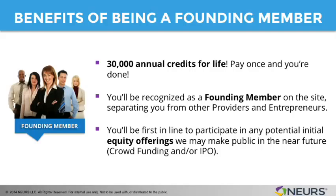Finally, you'll be the first in line to participate in any potential initial equity offering that we may make public in the near future — that being crowdfunding or an IPO. We're going to put our founding members at the front of the line when we make those offerings to the public.